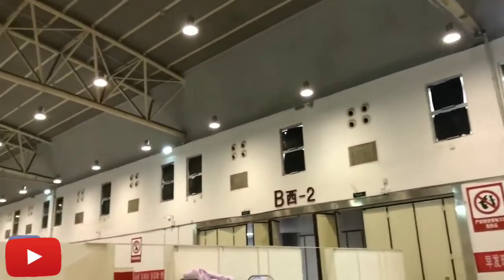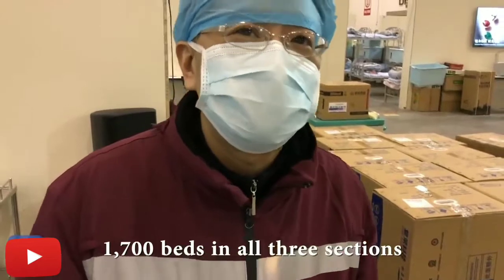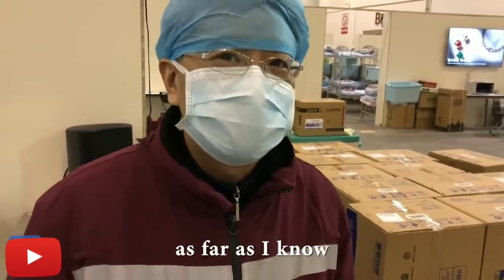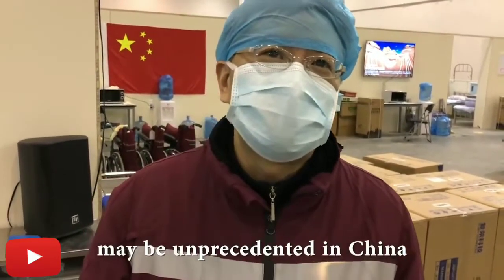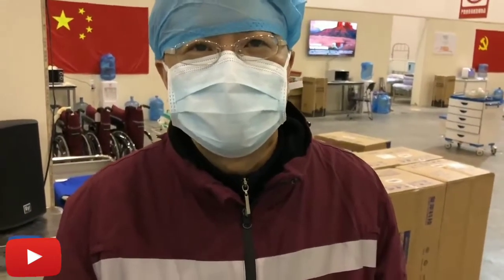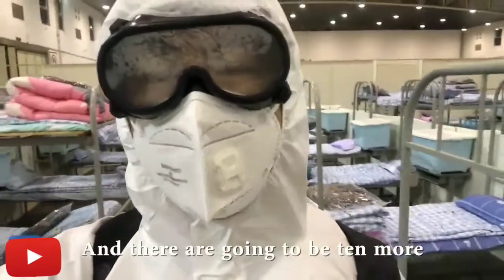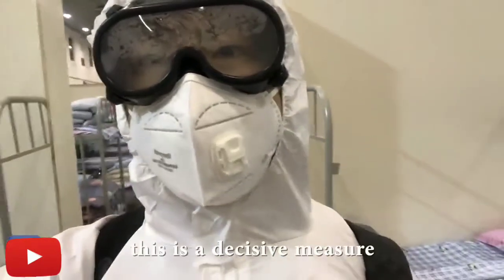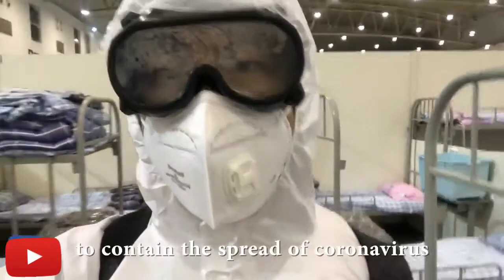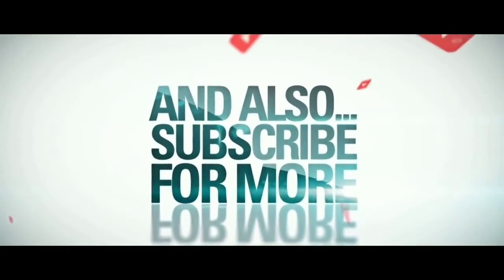You can see the ventilation system here. This is a large-scale facility — it is the largest hospital in Wuhan. According to reports, this entire hospital was built in just 4 to 5 days.